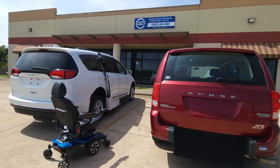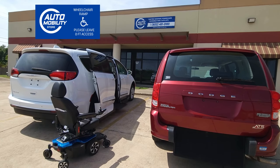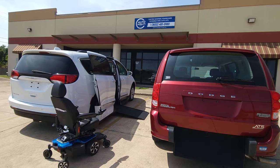The main thing you want to remember when operating a side entry conversion vehicle is to make sure you park somewhere where you have at least eight foot of room between you and the vehicle next to you. Otherwise you may not be able to get your chair in. This may require you to find special parking.